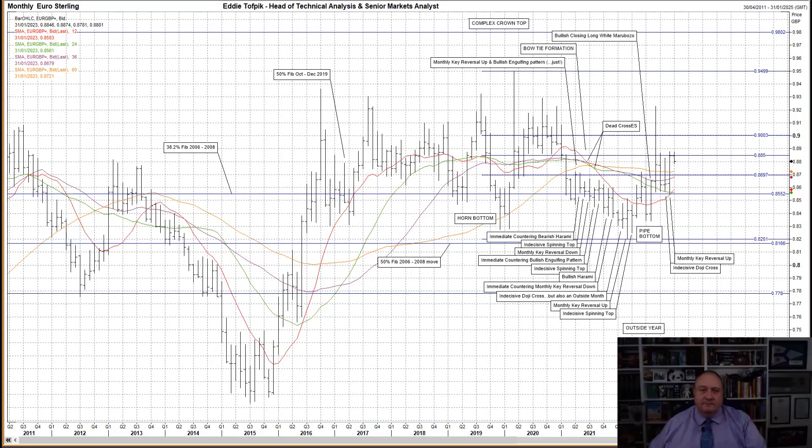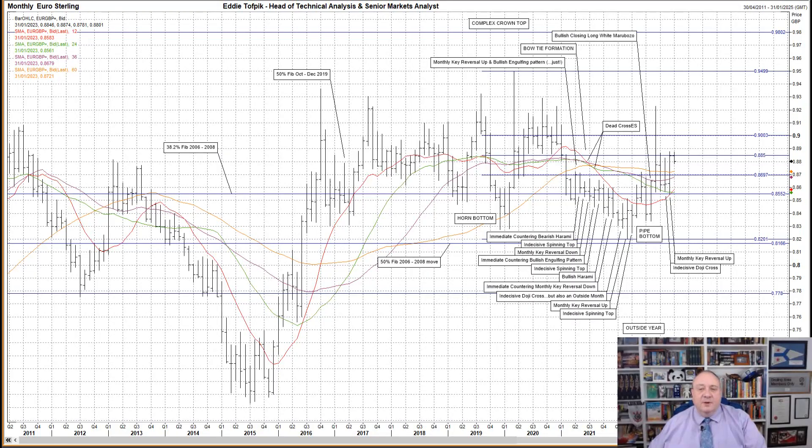If you'd like to discuss any of these, I'd only be too happy to hear from you. So let me introduce today's longer-term chart. Today I'll be looking longer-term at Euro-Sterling.